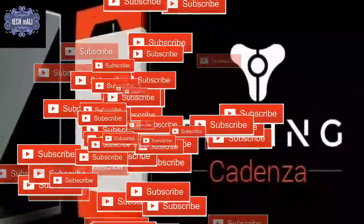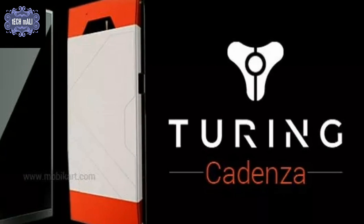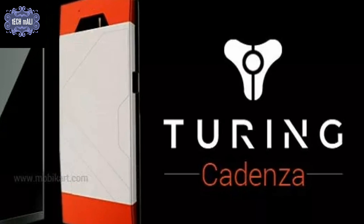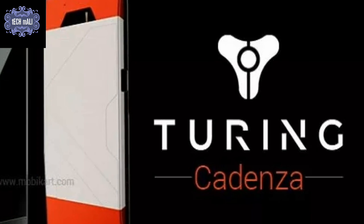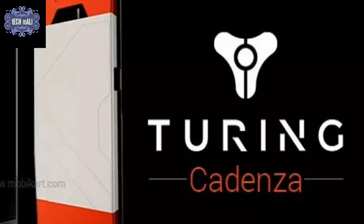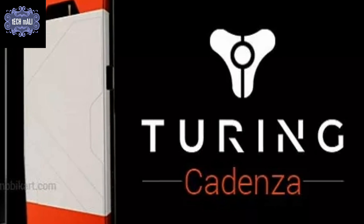If you want to buy this phone, you have to pre-order it on the Turing Phone Cadenza's official website. This phone will be a market-leading phone and they are actually competing with the biggest phone giants at the moment — Samsung and iPhone.